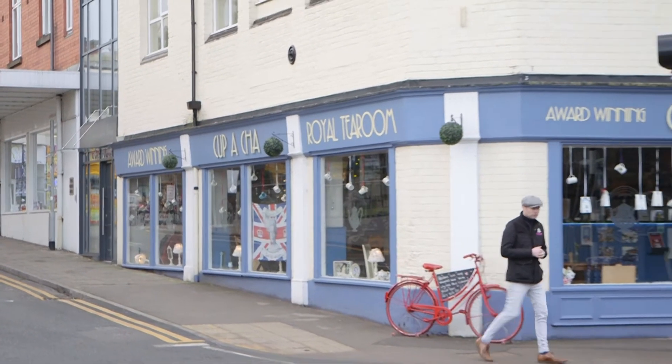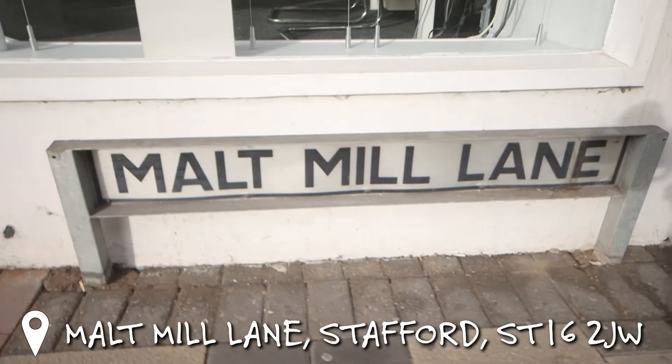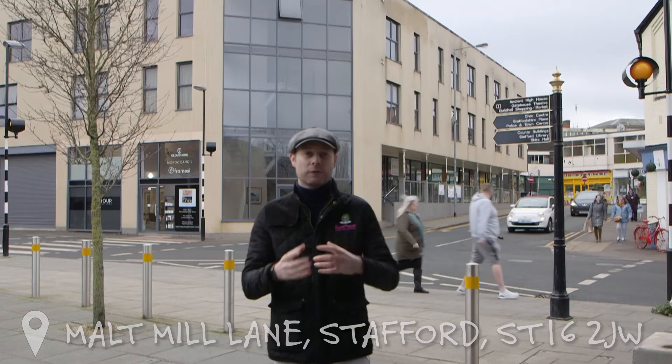What street is this? Let's take a look. That street in question is Maltmill Lane. Maltmill Lane is situated right in the heart of Stafford Town Centre, so it's perfect if you're looking for that city or town centre living.